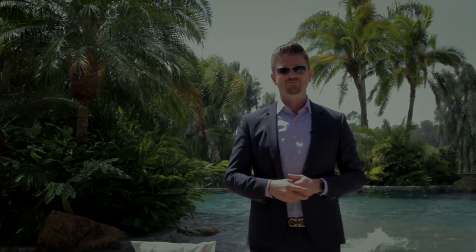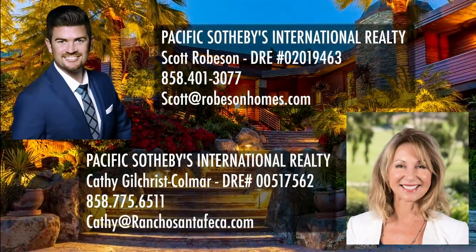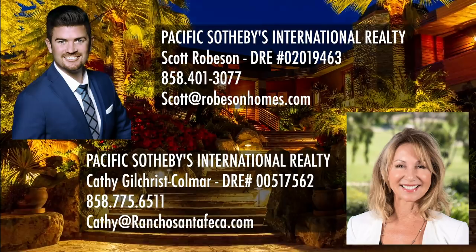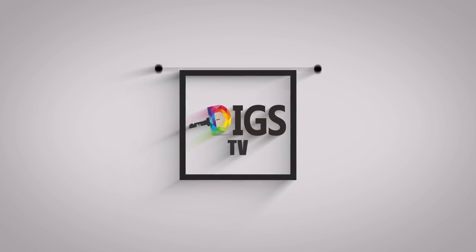Thank you guys again for taking a look at this property. We hope to chat with you soon. Thanks for watching Diggs, your key to SD.